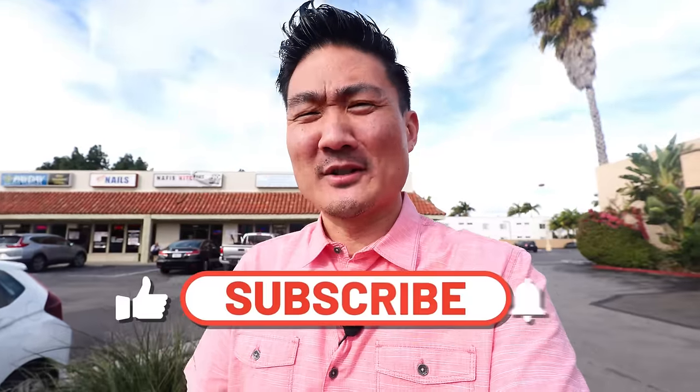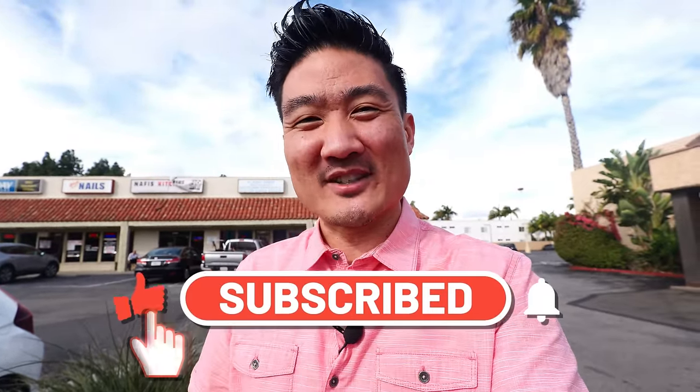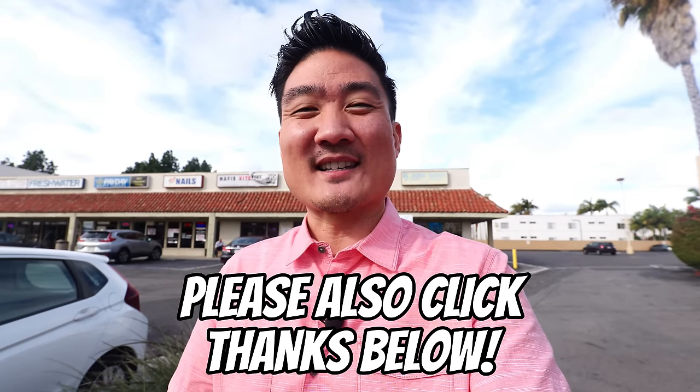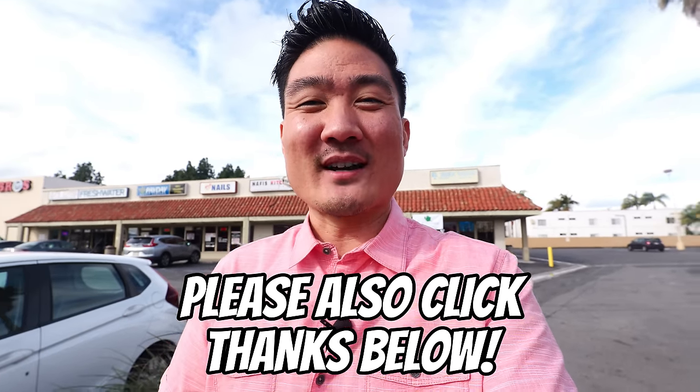If you're new to this channel, take a moment right now to hit that subscribe button as well as the notification bell, because I post these food and travel videos weekly. You don't want to miss out, so go ahead and do that right now.